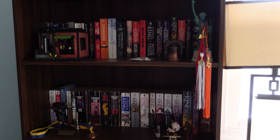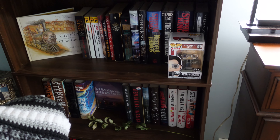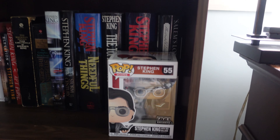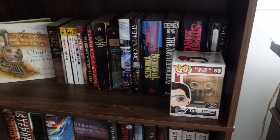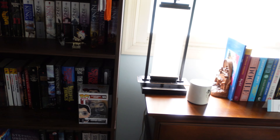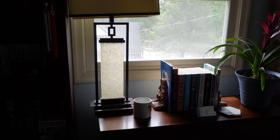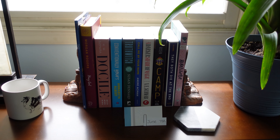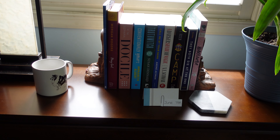And then this is my Stephen King bookshelf — I say Stephen King bookshelf because that's all I have on the shelf. This whole shelf. And I have a Stephen King pop figure, of course. I want to get some Pennywise at some point. This lamp probably won't stay — I don't know yet. Got a window.